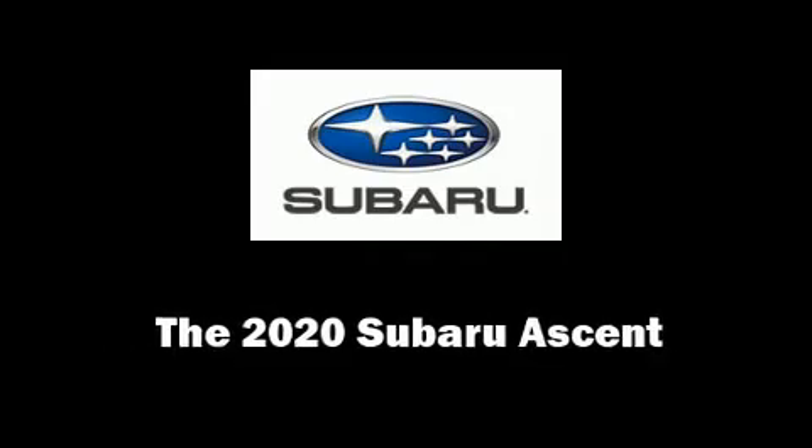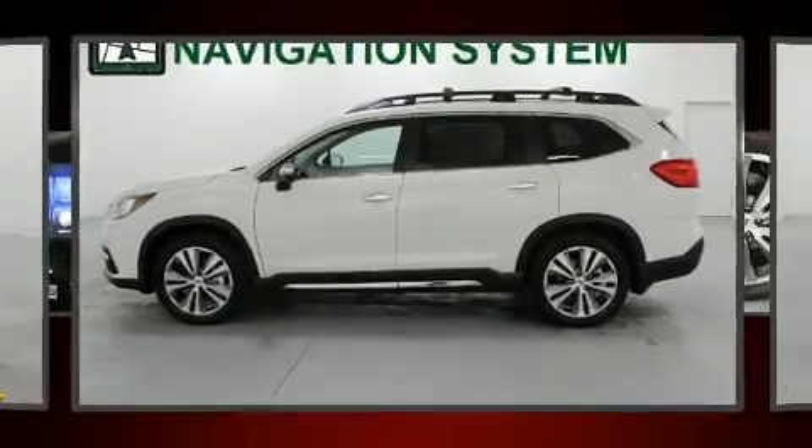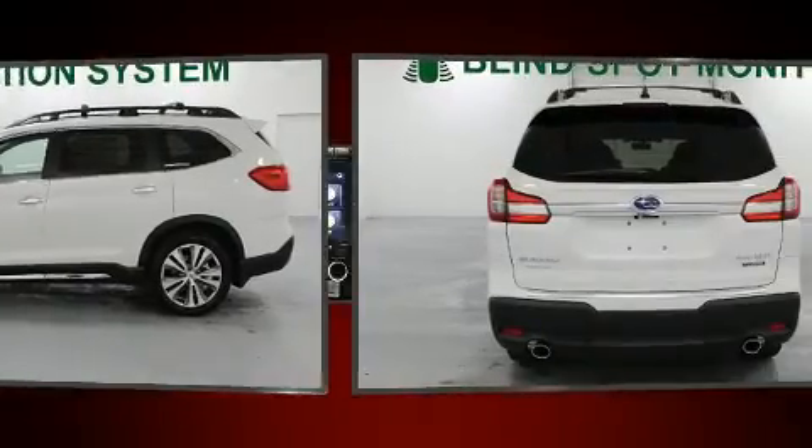Get excited about the 2020 Subaru Ascent. Under the hood, you'll find a four-cylinder engine with more than 200 horsepower.